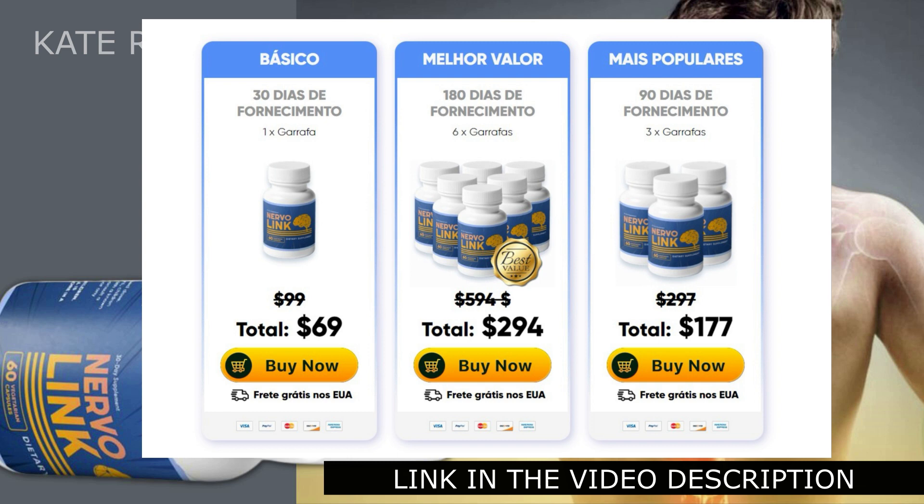If you are not satisfied with your health, feel tired, don't sleep well, or have many pains, NervoLink will help you with all your problems and you will be able to relive your self-esteem and be satisfied with the results. I hope this video helped you — thanks for watching until the end. If I helped you in any way, don't forget to leave a like. Bye!